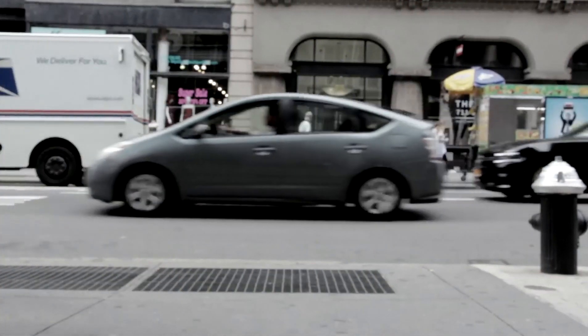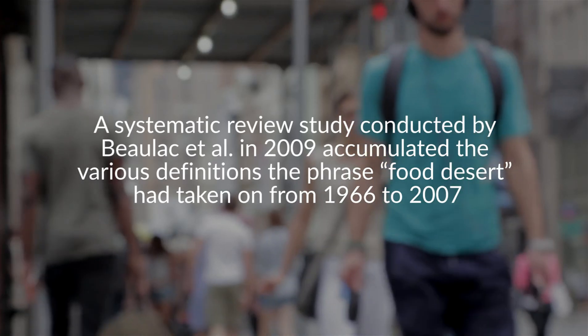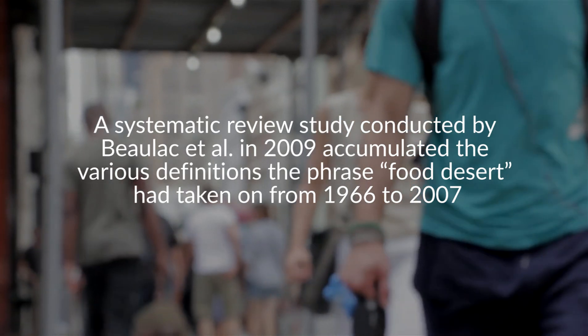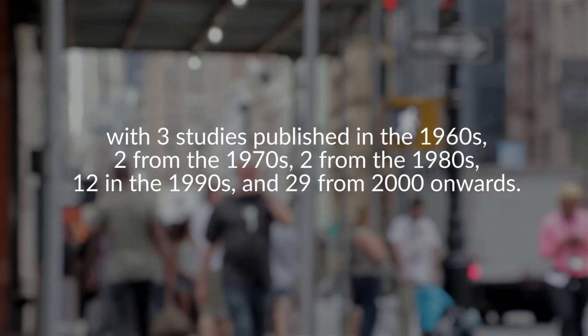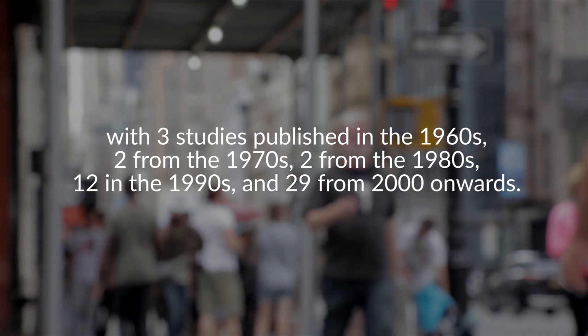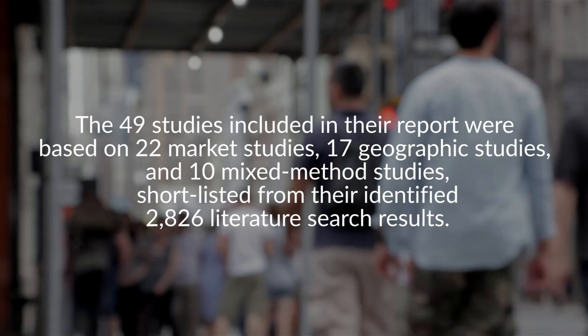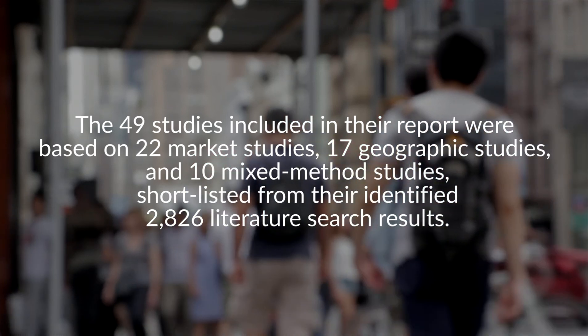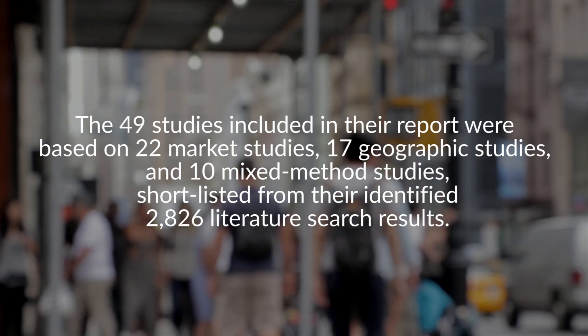The phrase 'food deserts' was first coined in a 1966 National Commission food marketing study in the United States, which identified a pattern of food deserts in low-income areas of six large cities. The phrase has accumulated various approaches since then. A literature review study revealed that from 1966 to 2007, food deserts were defined in numerous published studies — three from the 1960s, two from the 1970s, two from the 1980s, 12 in the 1990s, and 29 from 2000 to 2007. One systematic review shortlisted 49 studies, including 22 market studies, 17 geographic studies, and 10 mixed-method studies, selected from 2,826 literature search results.